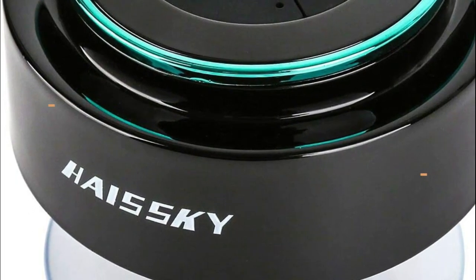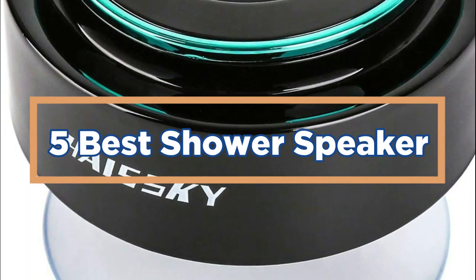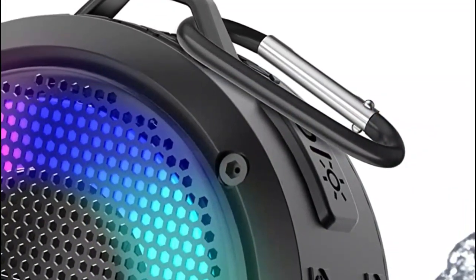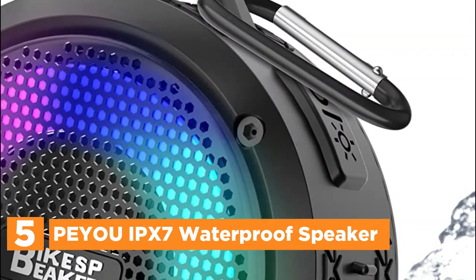In today's video, we will show you the top 5 best shower speakers. Let's get started. Starting our list at number 5, the PAYO IPX7 Waterproof Speaker.